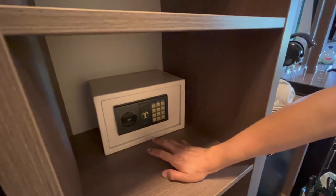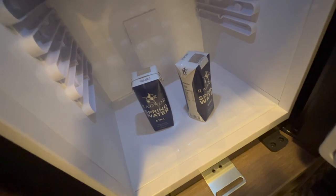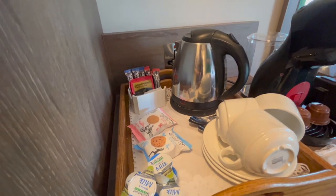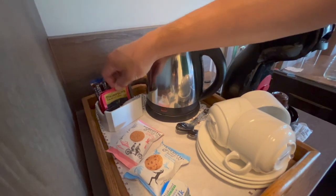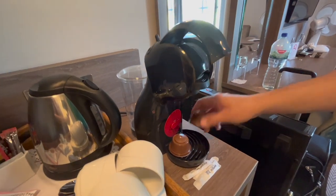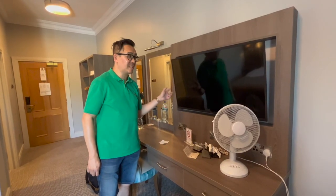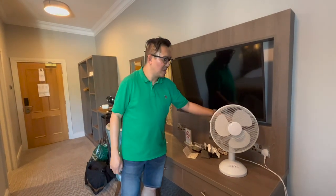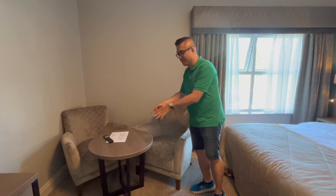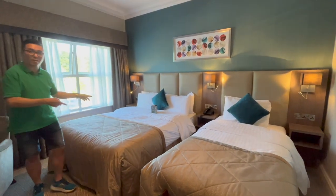There is ample storage space for all of your clothes. There is a safe right here where you could put your personal belongings. There is a refrigerator with two spring waters — still — that we could have later on, and on top is a kettle with cups, coffee sachets, teas, milks, and biscuits. As a bonus, they also provide Dolce Gusto coffee pods. There's a big screen TV, a nifty little fan, two chairs with a little table, a single bed, as well as a double bed.